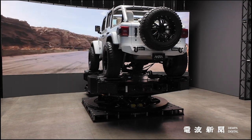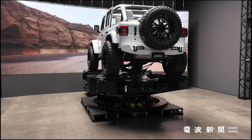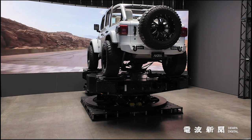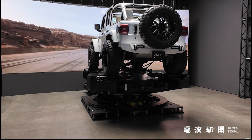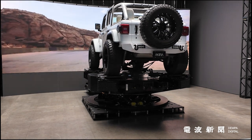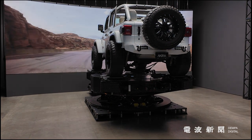Add the driving simulator and the possibilities expand even further. Real-time driver inputs — steering, braking and acceleration — are fed into the Digital Twin, allowing for precise playback. This ensures that every drift, sharp turn or off-road maneuver is captured with exact precision and can be seamlessly integrated with the motion platform, camera booms and LED visuals.